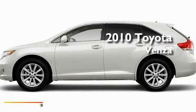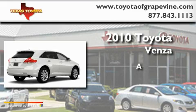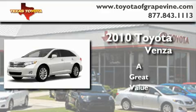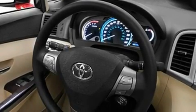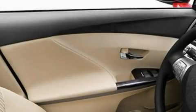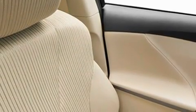This is a brand new 2010 Toyota Venza. Its top features include cruise control, a home link feature, a rear window defroster, a rear spoiler, privacy glass, fog lamps, a low tire pressure indicator, a stability control system, a rear window wiper, and satellite radio.